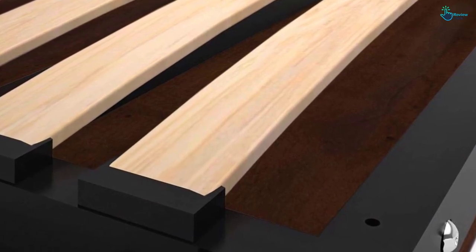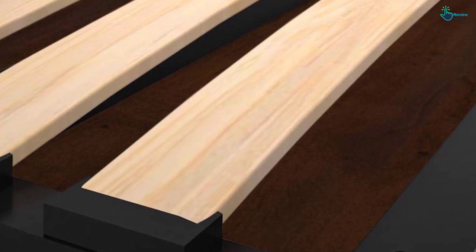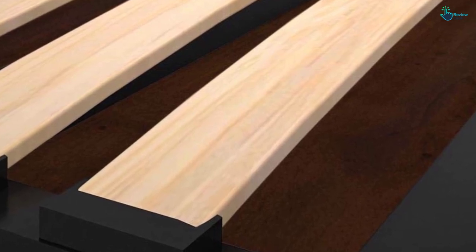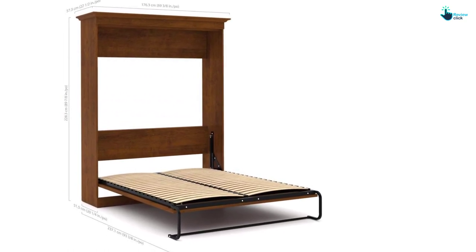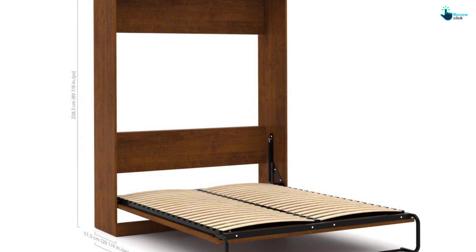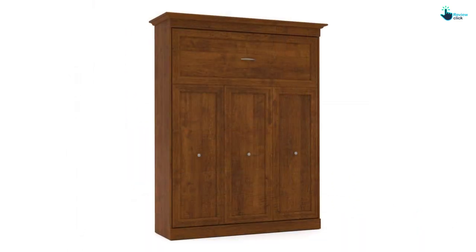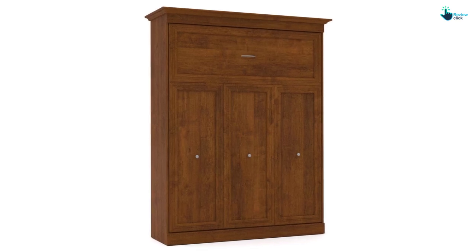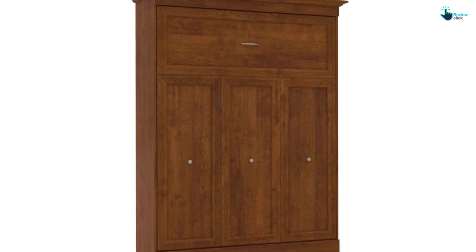The bed will extend 93.4 inches from the wall when you open it. This Murphy bed comes with the most comfortable Euro Slat mattress, which will increase the comfort level of the sleeper to a great extent and accommodate most standard-sized queen mattresses. You can choose any mattress within 8 to 12 inches of thickness to go with it. It has a dual piston system which will help the bed to fold up and down with ease in just seconds.